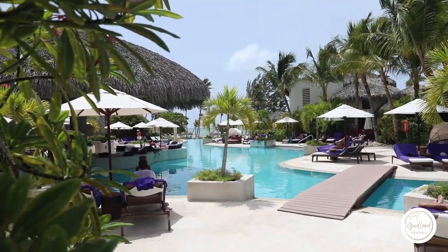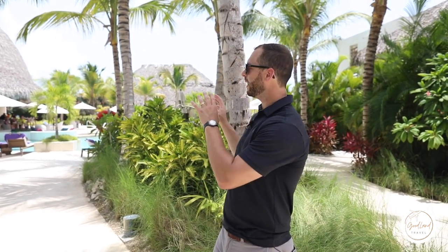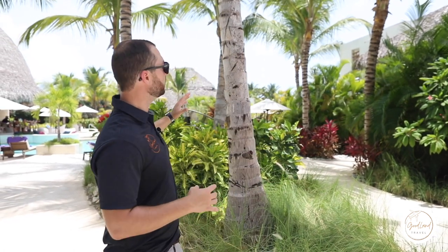We are here at Secrets Cap Cana's preferred pool. This is for preferred guests only. What you'll have here is upgraded liquor, preferred club lounge, and of course the Rosewater restaurant — again, those are only for preferred club members. You'll find things a little bit quieter over here, almost the same layout as the main pool just on a smaller scale, and you can even swim all the way up to the front and still take in those ocean views.